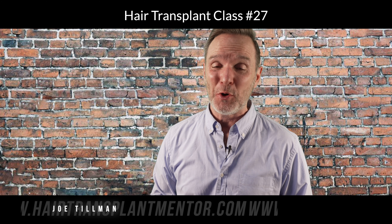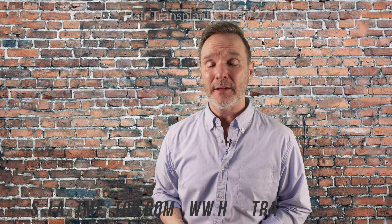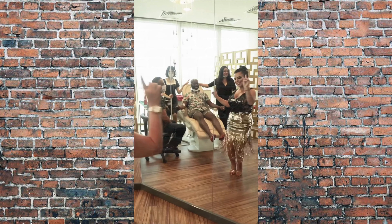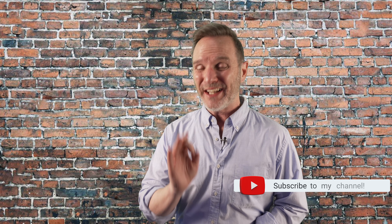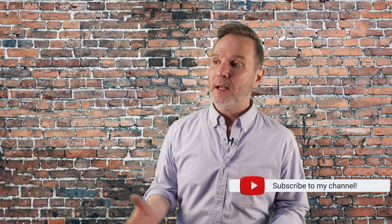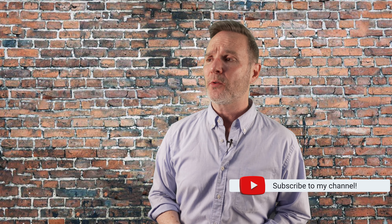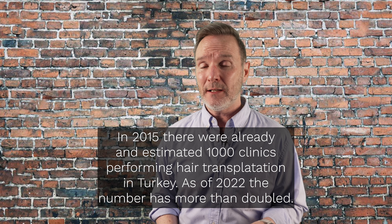Hey everyone, welcome to the hair transplant channel. My name is Joe Tillman and we're here to talk about hairlines created from Turkish hair transplant clinics. It's a big deal — more so now than ever — because there are more clinics now than ever operating out of Turkey, and that's not a good thing because there were already a lot of clinics.